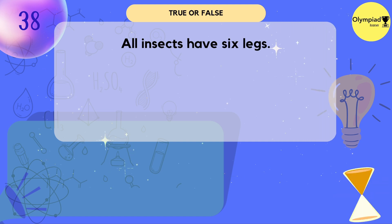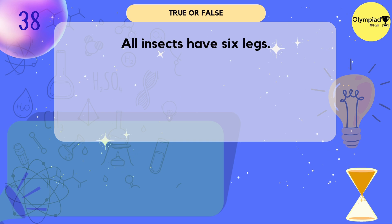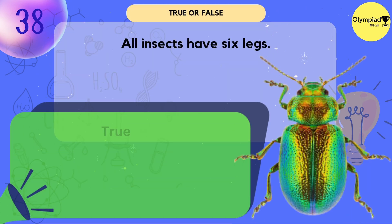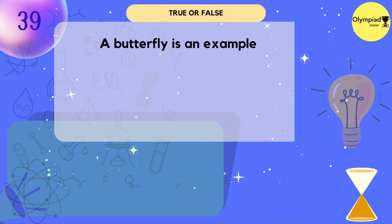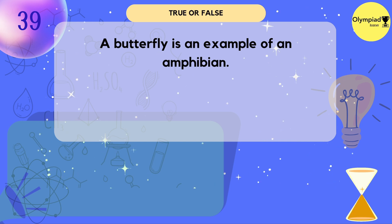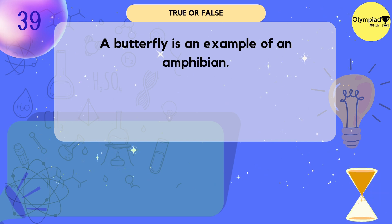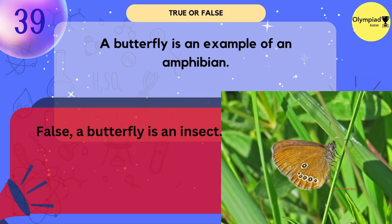All insects have six legs. True. A butterfly is an example of an amphibian. An amphibian is an animal that lives both on land and in water.